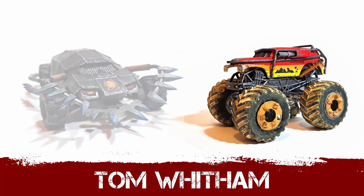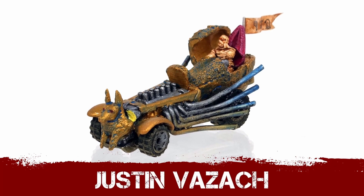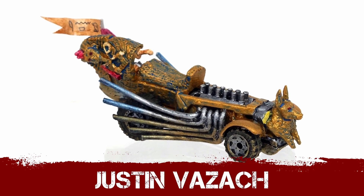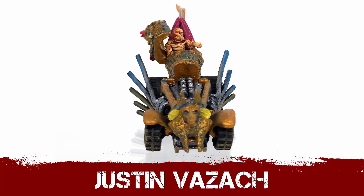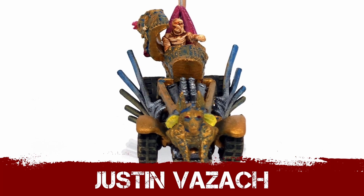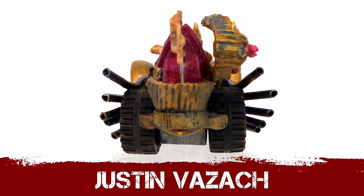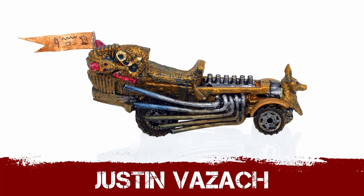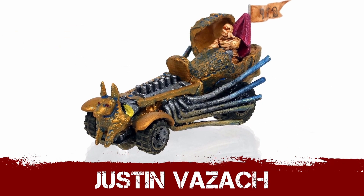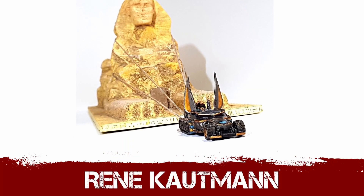I want to point out the beautiful eye-catching work of Justin Vazak this month — apologies if I mispronounce the name. It's such a simple conversion but it works so well, really hitting that theme. It's still an apocalypse contest at heart, and just a pharaoh riding into the glorious horizon in his coffin-sarcophagus chariot — what an absolute banger of a build! Love it absolutely, Justin.